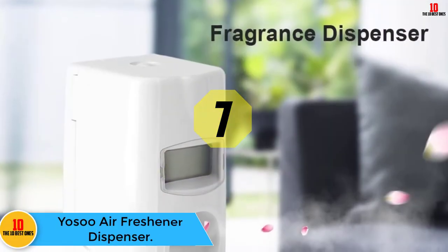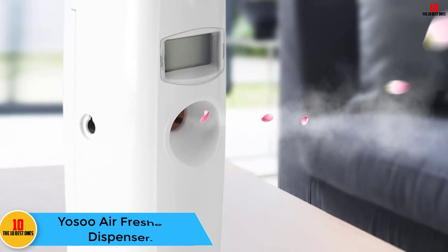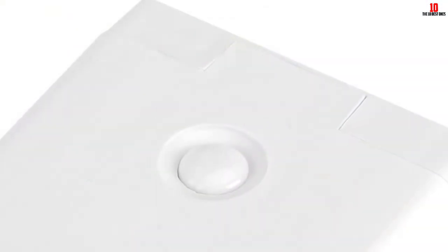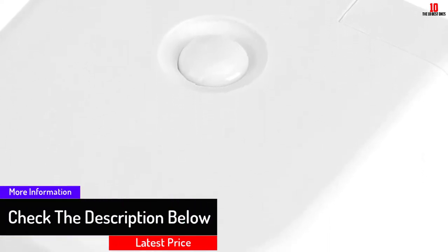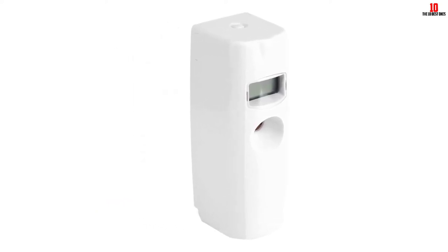At number 7, we have the Yosso Air Freshener Dispenser. This dispenser has a durable outer shell constructed from quality ABS material. It has a time-setting function so you can set it to enjoy automatic turn-off and on. It has a 3-week date mode — you can set it from Monday to Friday, Monday to Sunday, or Monday to Saturday. Its spray time is 8 AM to 8 PM while the interval time is 15 minutes, and the spray interval time is 1 to 60 minutes to meet different needs.